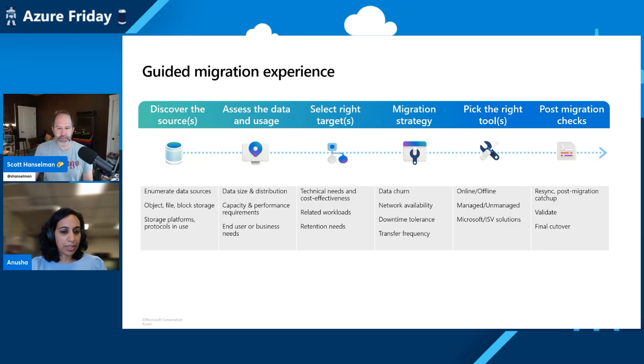So you start with discovering your sources, looking at what you really have on-premise, whether it's object, file, or block storage, and how is this data stored. Then we move to assessing how the data is actually accessed. This is a very important step because it's not just what data you have, but how big is it, what's the composition, and how is this data used today.